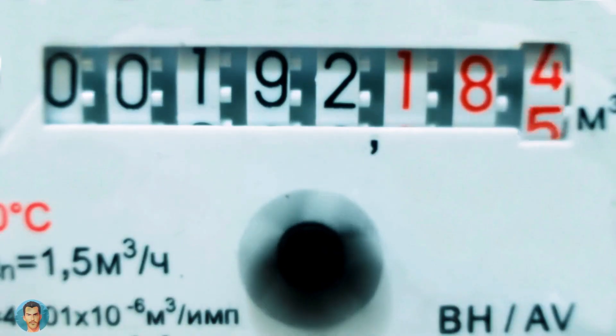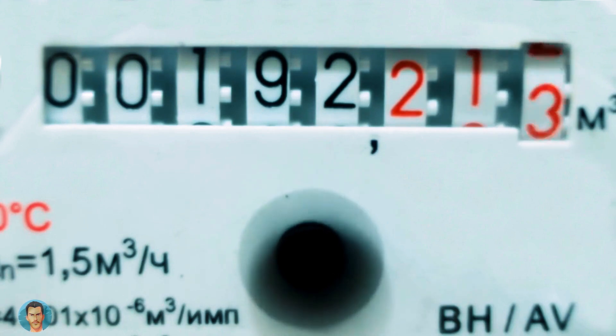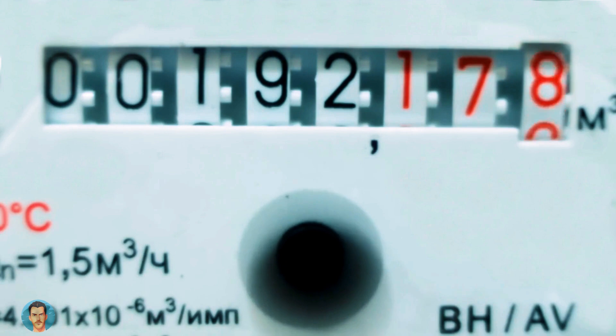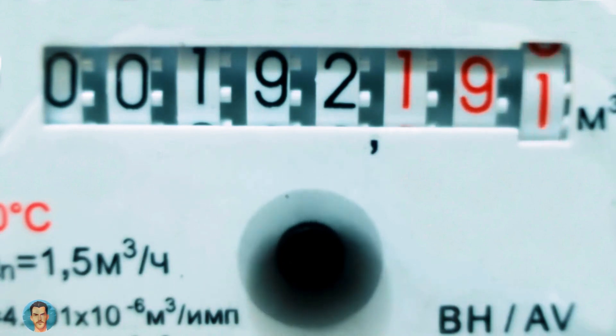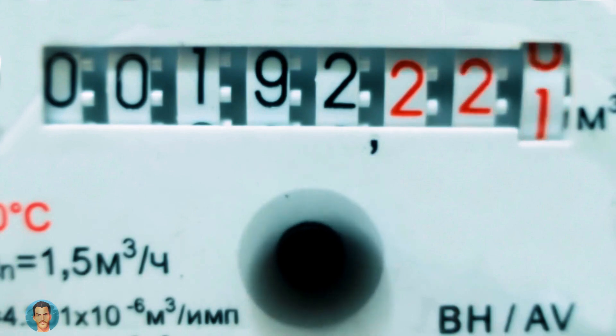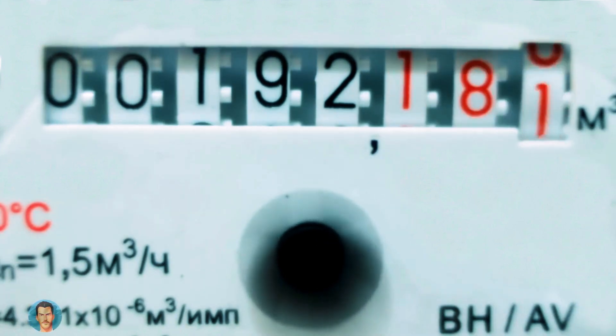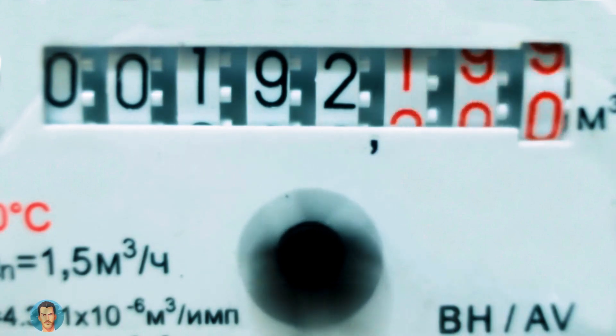Are you tired of paying a fortune on your water bill? Do you want to keep more money in your pocket? It's time to take control of your water usage and start implementing these three simple and effective solutions. As an efficiency expert, I have seen countless people waste money on unnecessary water usage. But not anymore. By fixing a leaky faucet, using a low-flow showerhead, and installing a dual-flush toilet, you can save up to $1,000 per year.